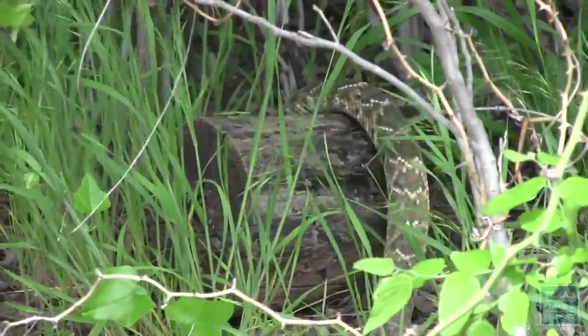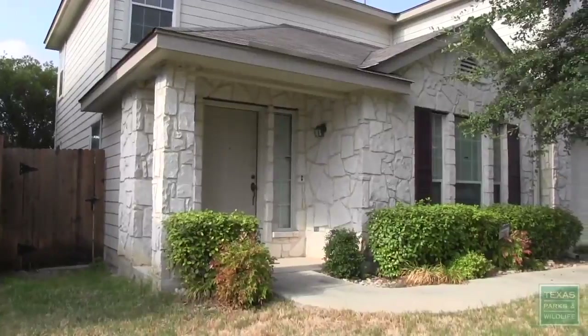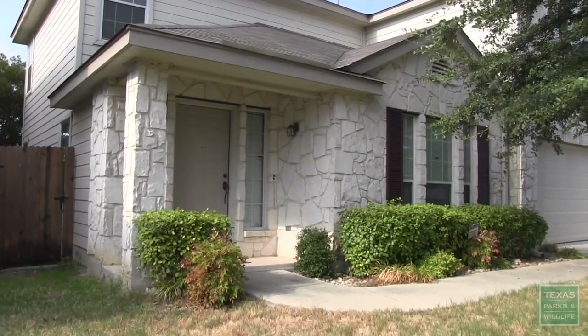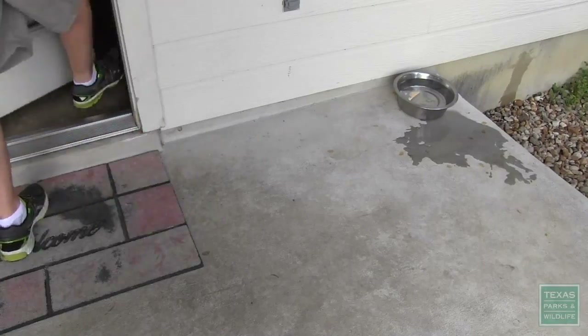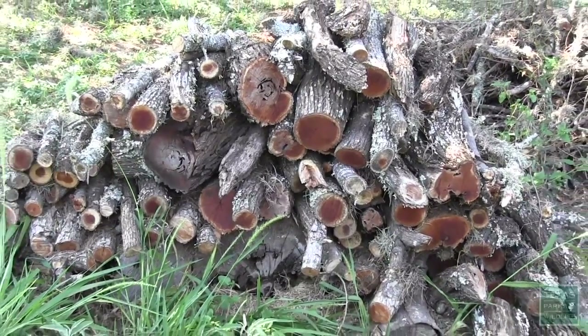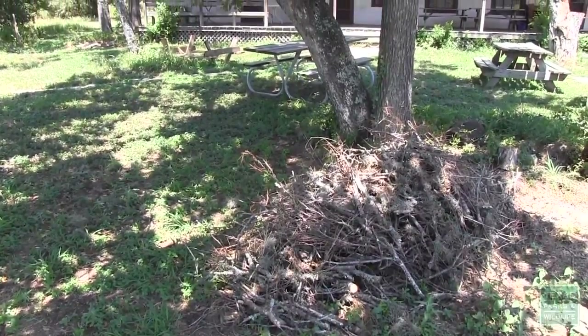The majority of bites result from people taking unnecessary risks with snakes. To avoid an unexpected snake encounter around your home, remove food sources that attract rodents, such as bird feeders and pet food. Wood, brush, and rock piles make great hiding places for snakes and their prey and should be placed away from your home.